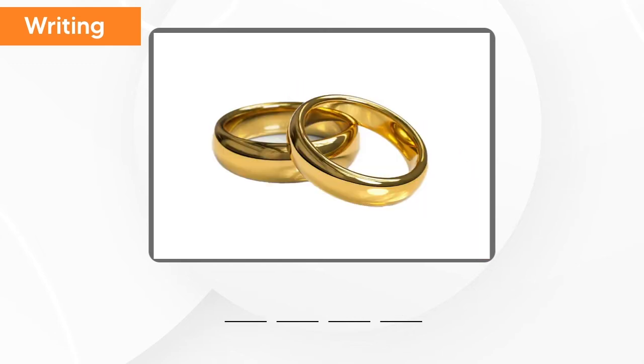What is this? This is ring. R-I-N-G. Ring. Good job.